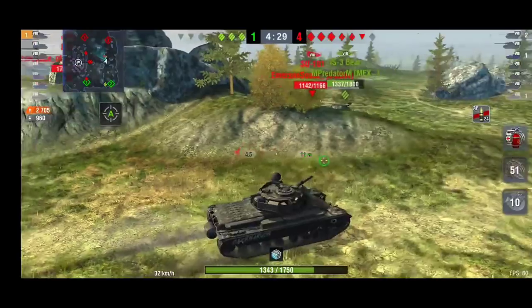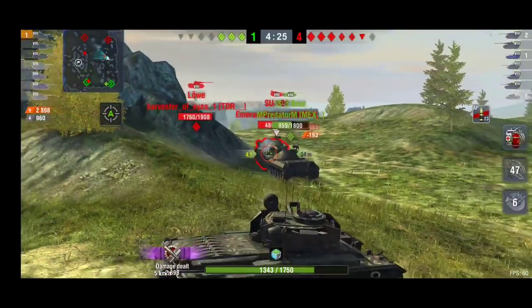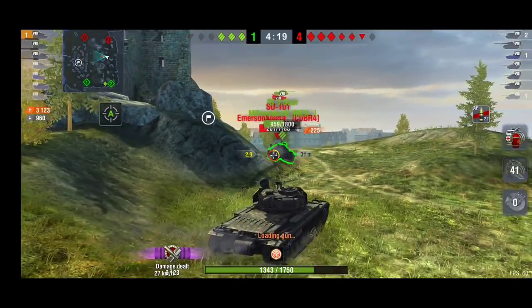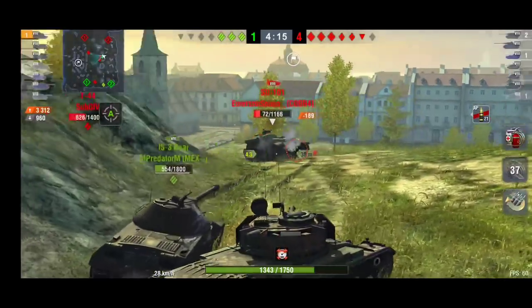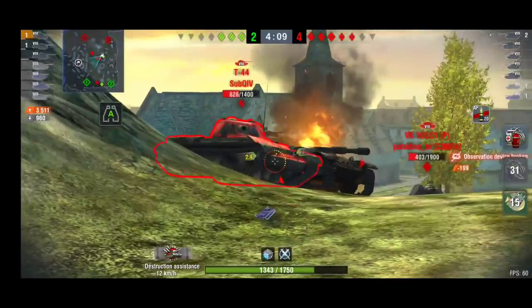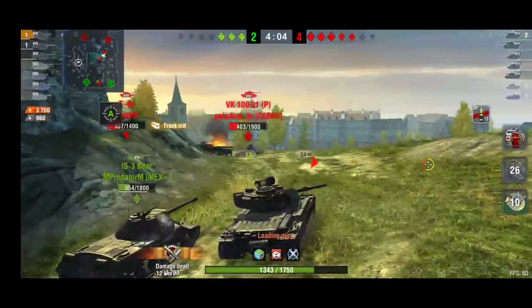Now is the time to focus on the tanks you can shoot. Focus firing is what you should do. This SU-101 should just keep backing up and bring these two tanks out to the rest of the enemy team.